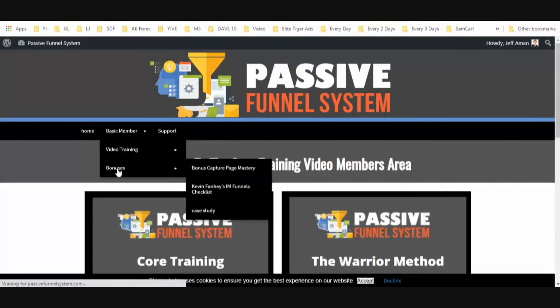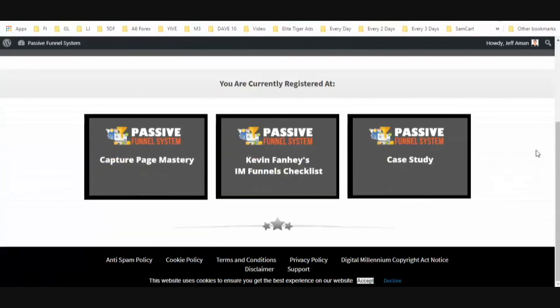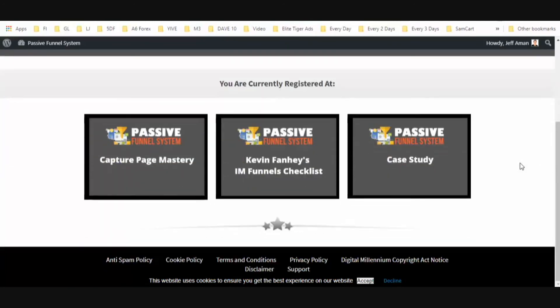You're then going to get bonuses as well. This account doesn't have any upgrades — this is a basic member — so you're getting all of this with just the front-end purchase. Capture Page Mastery is a bonus, Kevin Fahey's I Am Funnels checklist, and a case study of what can happen when you use the Destroyer Funnel.